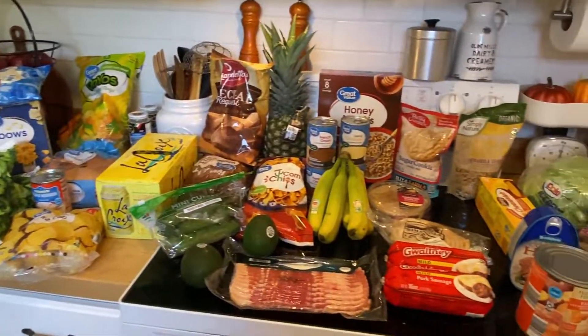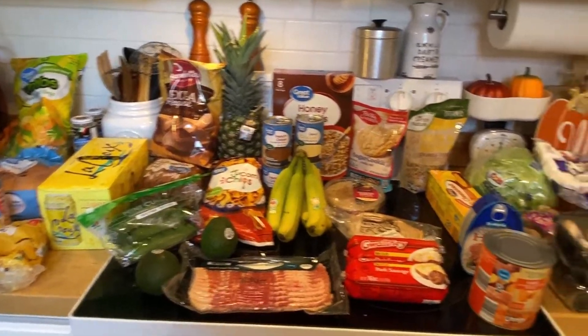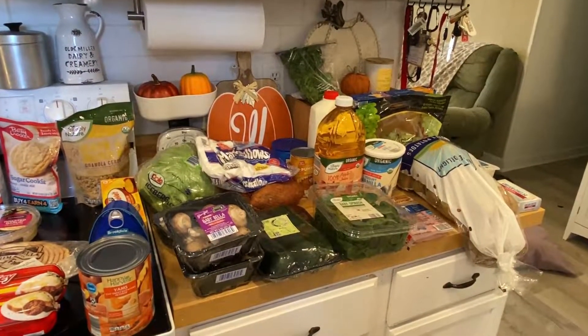That's my Walmart and Aldi haul. I hope y'all enjoyed it. I'll have Jessica and Tiffany's channel linked down below in the description box. I hope y'all have a blessed day and I'll see y'all in the next video.